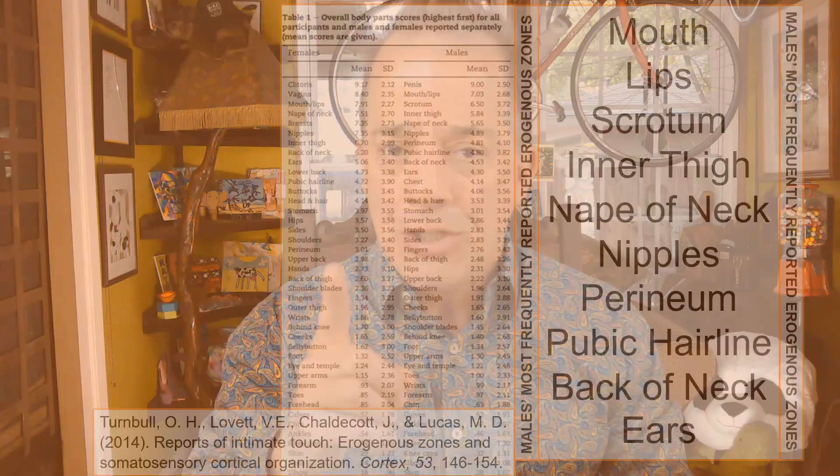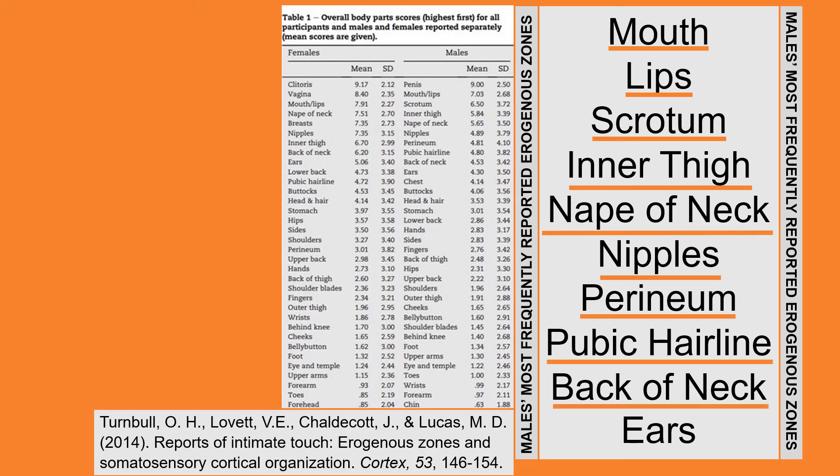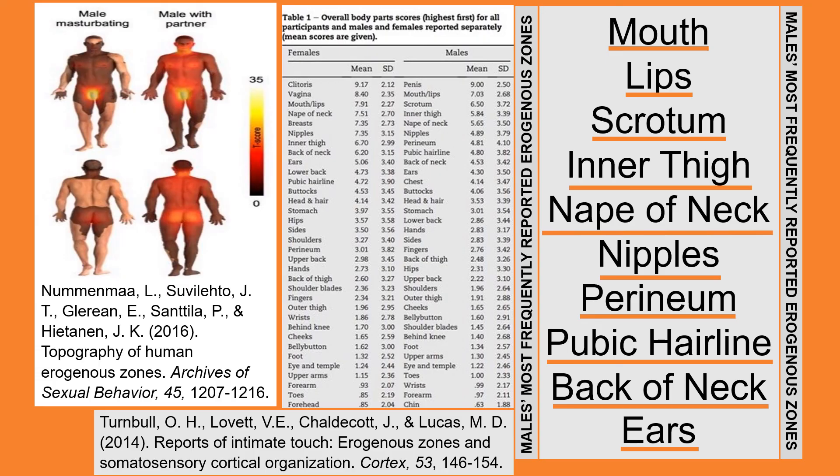Additionally, a 2014 study found males include the mouth, lips, scrotum, inner thigh, nape of the neck, nipples, perineum, pubic hairline, back of the neck, and ears within their top 10 erogenous areas of their bodies. The skin is not only the male's biggest organ, but it is also his biggest sex organ. In fact, a 2016 study reported males find 37% of their body's skin as being erogenous.